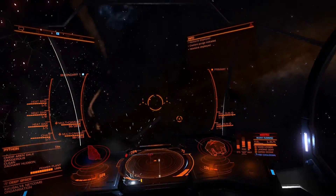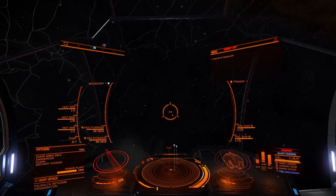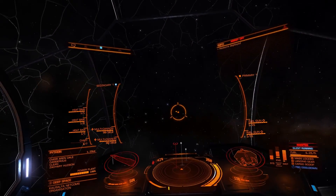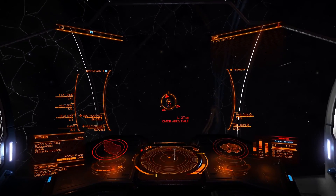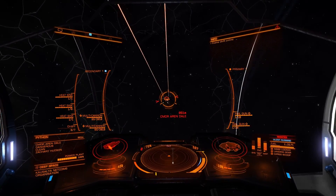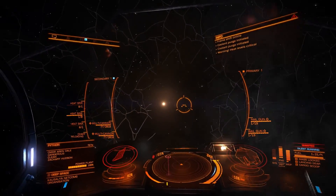Heat sink deployed. Flight assist off. Flight assist on. Warning: temperature critical. Canopy critical. Warning.